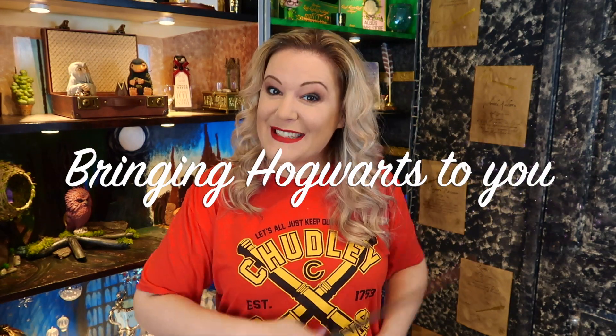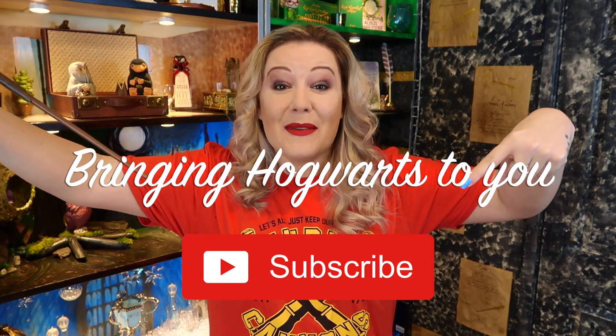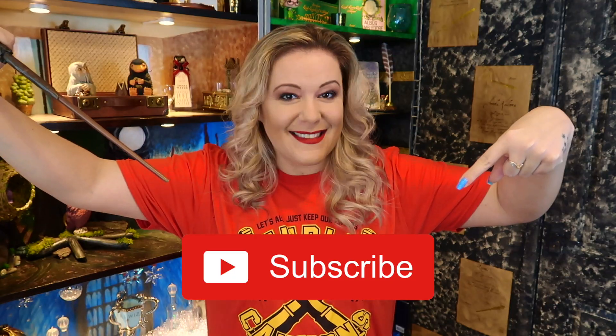If you'd like me to bring hauls to you, why not subscribe to my channel? Let's get started. So the first thing I want to show you is something I bought on eBay to go on my Dolores Umbridge shelf.